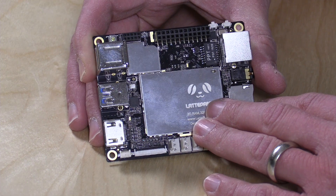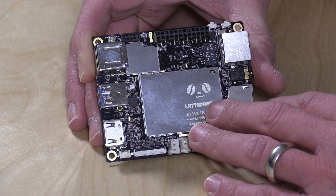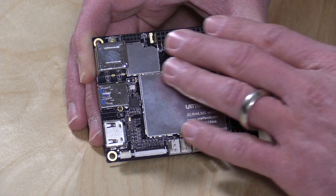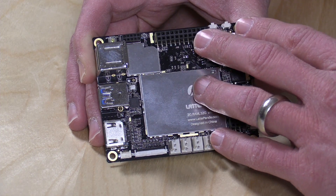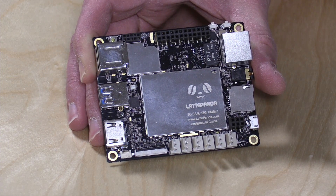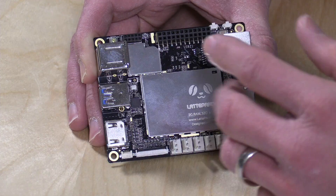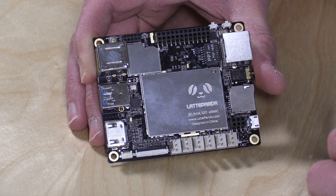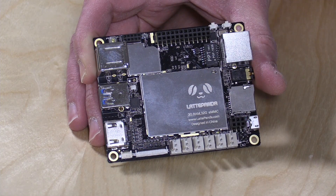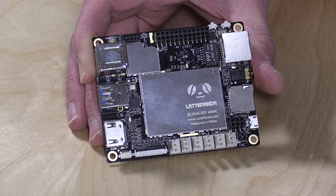It's an Atmel ATmega32U4 microcontroller — the same as the Arduino Leonardo. This pin set is controlled by that Arduino microcontroller, and this other pin set is for the Atom processor. Some things you can access through Windows directly or through the processor; other stuff goes through the Arduino and is linked via a COM port — a serial interface baked into the board.